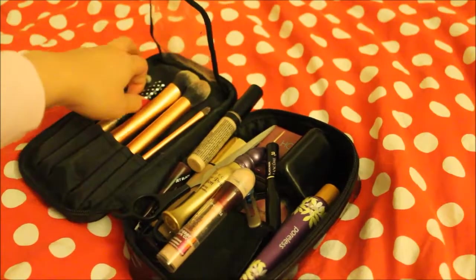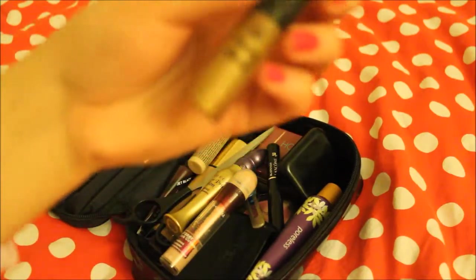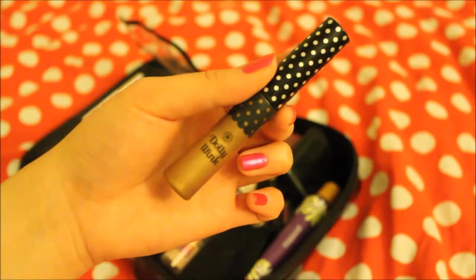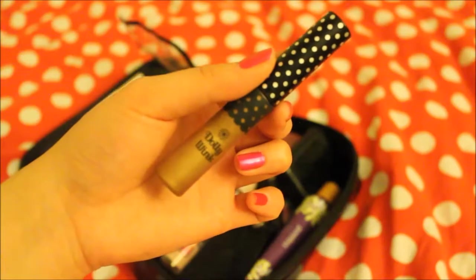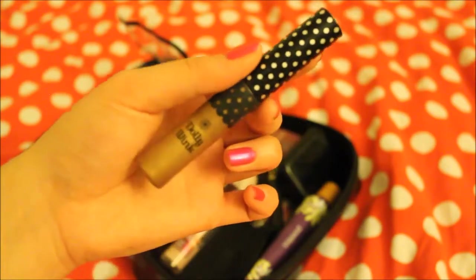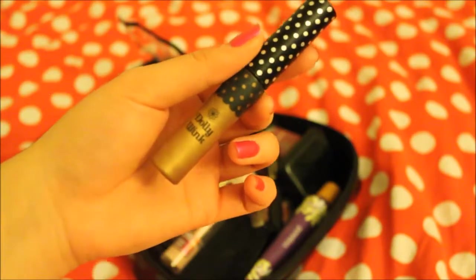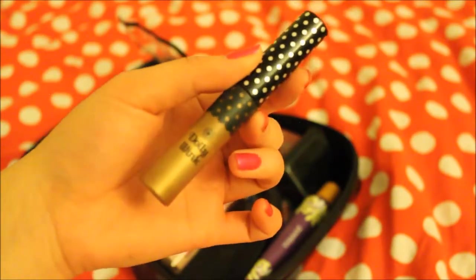This one over here is eyebrow gel. It's by Dolly Wink — this one is Dolly Wink. It's a Japanese cosmetic brand and it's for eyebrow gel. The color is 03. It's a brown color. Really cute packaging.